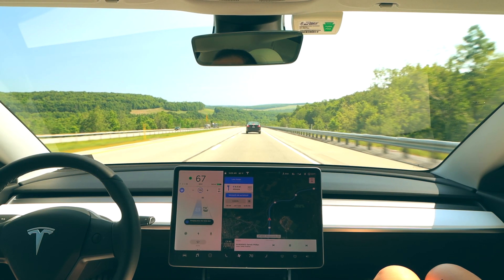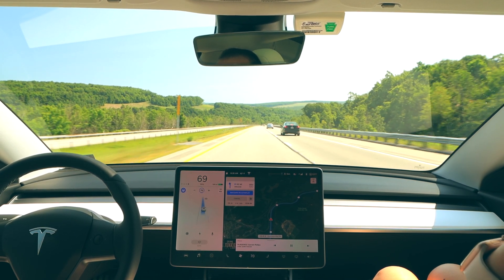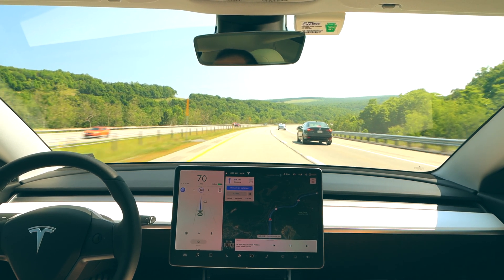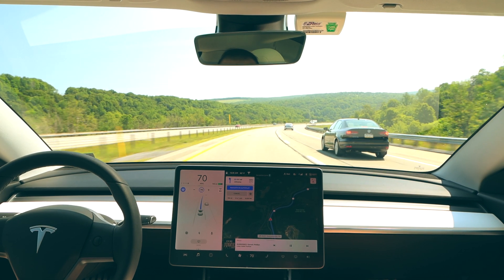In terms of areas for improvement, the biggest one is driver etiquette. A lot of times when the car makes a lane change to pass slower traffic, it'll maintain the same speed — so if I have it set at 70 mph it'll stay at 70 until it passes the car on the right, even if there are 20 cars behind tailgating. It would be more convenient if the car could adjust its speed by even two or three miles per hour once in the passing lane to get past slower cars more quickly.